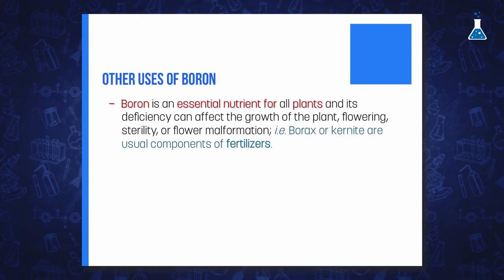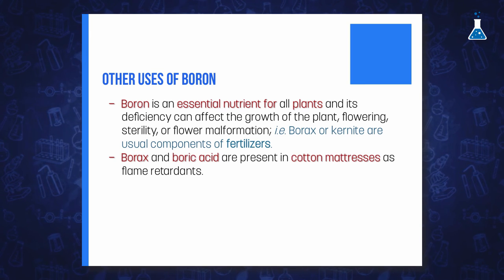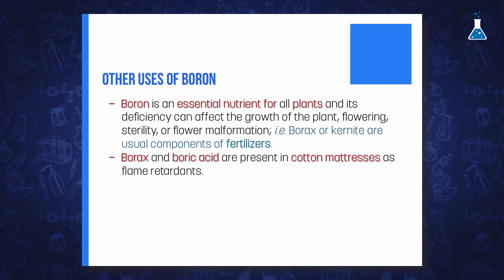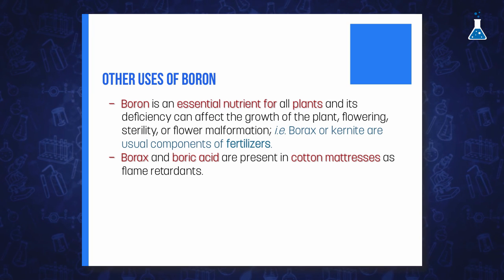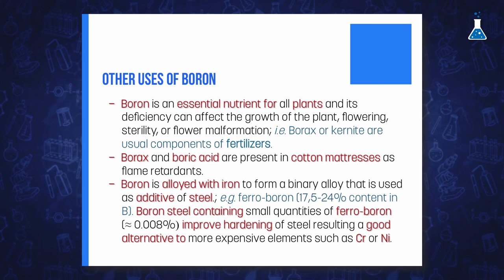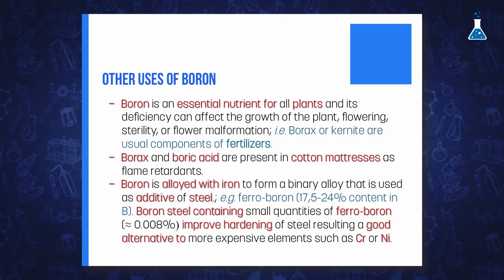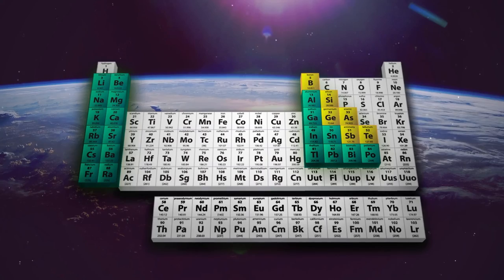Another relevant application of borax and boric acid is as a flame retardant, being present, for example, in cotton matrices. Finally, boron is employed as an alloying element for steel. The ferro-boron alloy with around 20% boron is manufactured in electrometallurgical processes. It is also used for hardening of steel, present in low quantities, and can be used as a substitute for chromium and nickel. This type of steel has been employed in agricultural machinery.